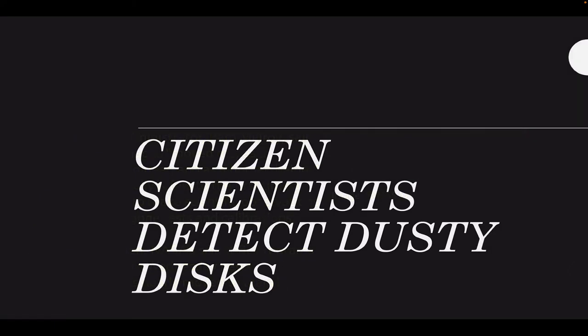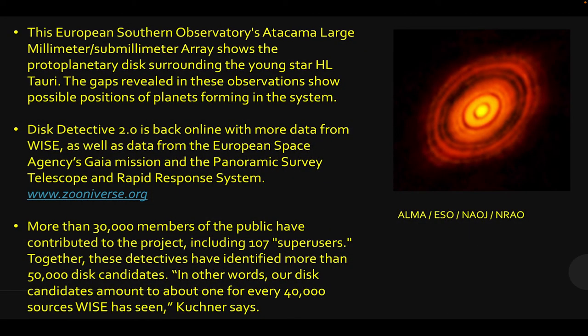Citizen scientists detect dusty disks. This image from the European Southern Observatory's large millimeter and sub-millimeter array shows gaps in a dusty infrared image where planets are probably forming. The Zooniverse program has launched Disk Detective 2 — you can create an account and it will feed you images to classify. The human eye and brain can outperform algorithms at this, and 30,000 members of the public have already found over 50,000 disk candidates. They sure could use your eyes.